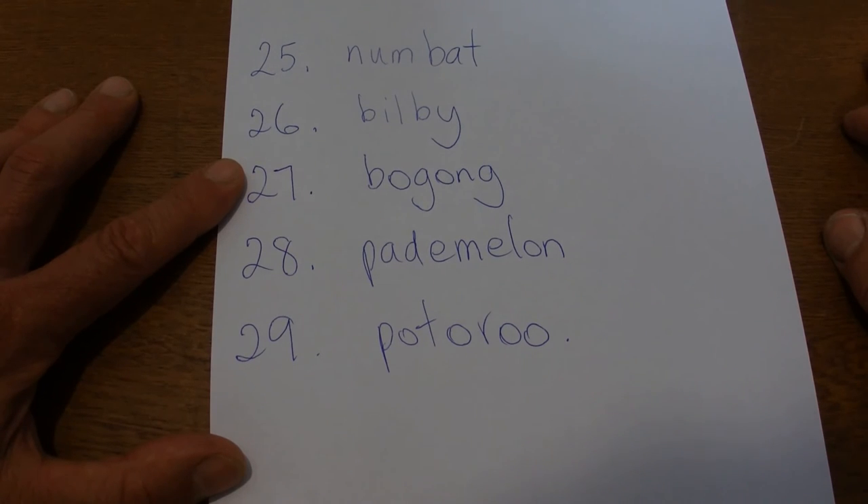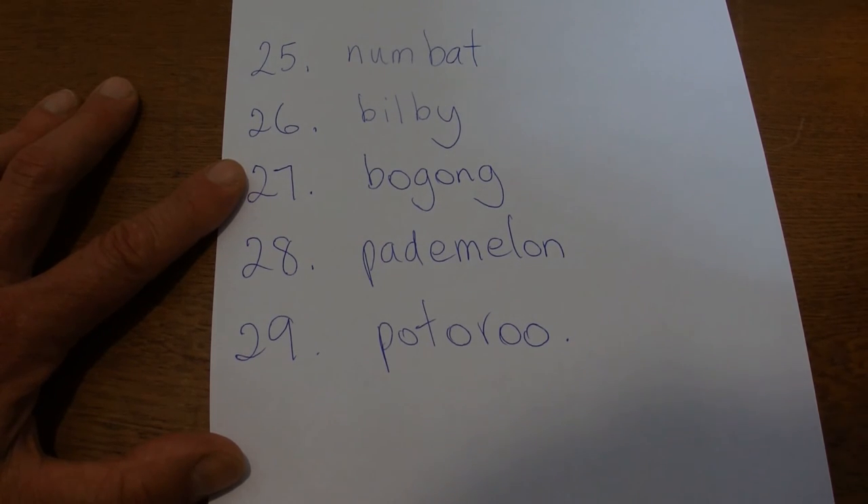So there are 29 animals that I could find — all Australian animals, with a couple of insects in there as well, and a shark. All traditional Aboriginal names, or mainly they are. Now what we're going to do is check the spelling.